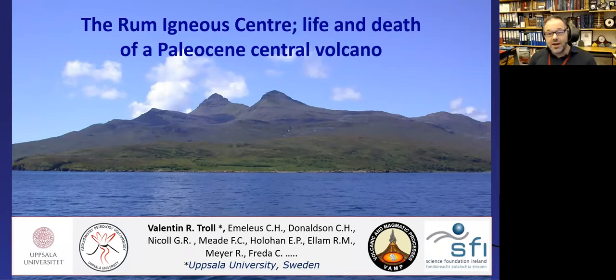Thank you very much for the invitation; it's a great pleasure to talk tonight about one of my favorite places. This is where I started as an undergrad student and did my bachelor mapping and research thesis on the Isle of Rum in Scotland. It's known as the Forbidden Isle because up to the 1950s it was privately owned and you couldn't easily go there, and since the 1950s it's been a nature reserve.